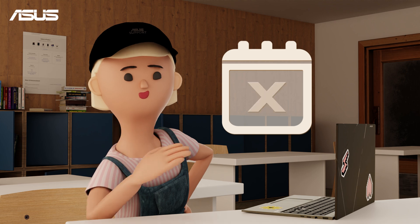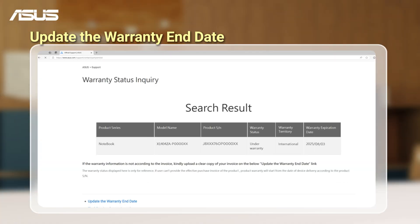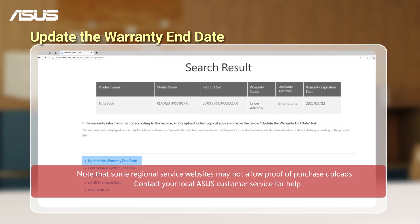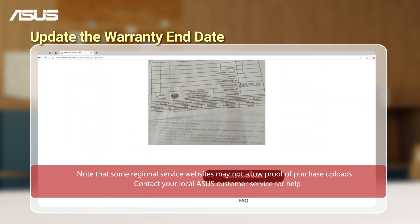If something seems off from what you remember, you can update the warranty date by uploading your purchase invoice. Follow these steps: scroll down and find 'Update the Warranty End Date,' then read the tutorial page and proceed to update your invoice.